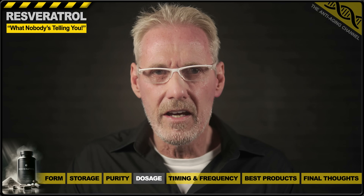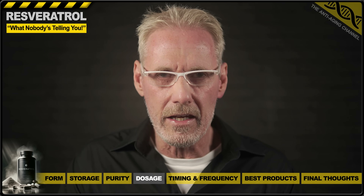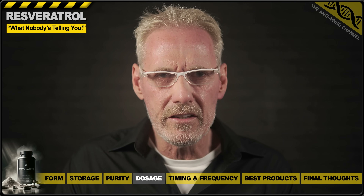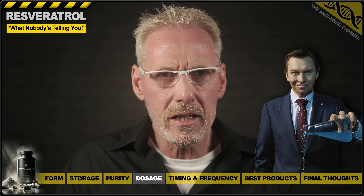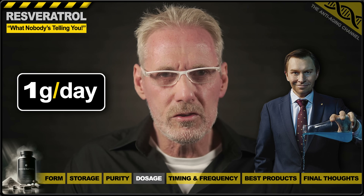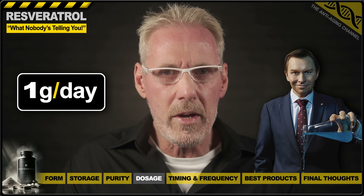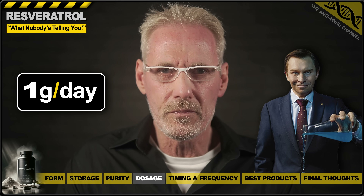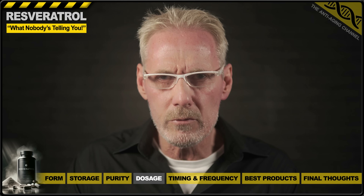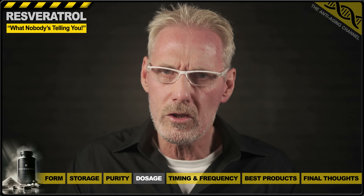At high doses, resveratrol switches roles and becomes pro-apoptotic, allowing it to effectively induce death in cancer cells, thereby preventing their spread. However, as well as hindering tumour growth, high-dose resveratrol can also depress cardiac function and inhibit the synthesis of RNA, DNA and protein, so in theory may actually hinder longevity in the long term. This forces us to question the current trend for high dosages promoted by Dr. David Sinclair, who claims to have been taking one gram per day of resveratrol for several years. Interestingly, Dr. Sinclair's very own study found that low-dose resveratrol was superior at promoting longevity in mice.